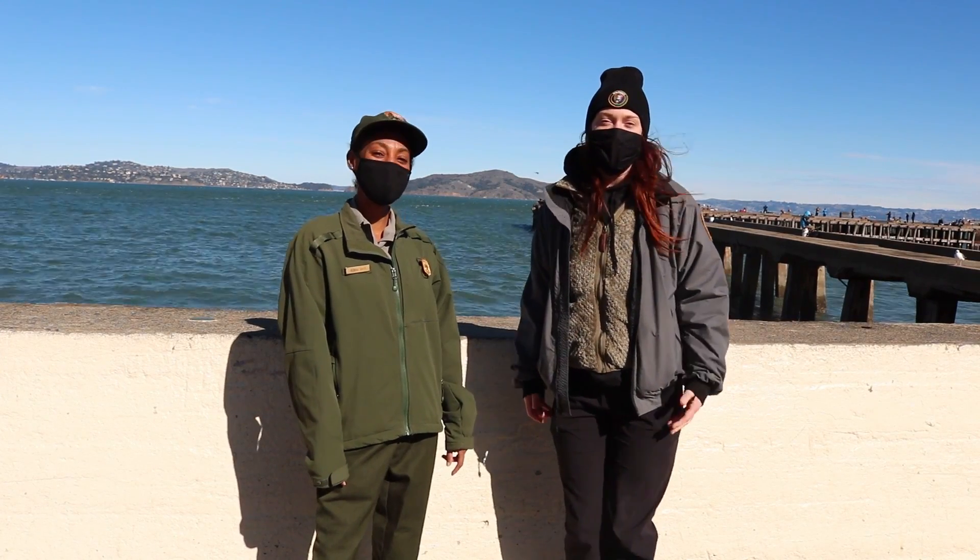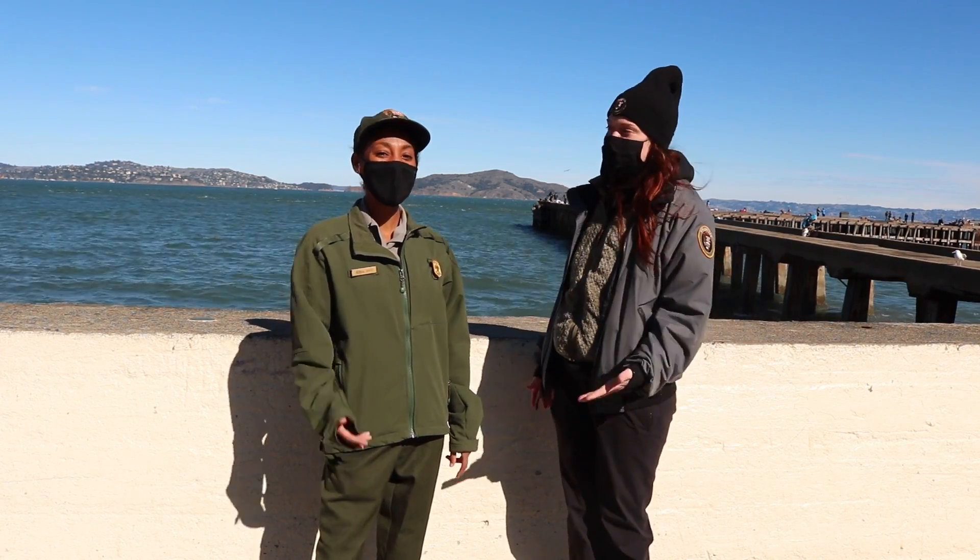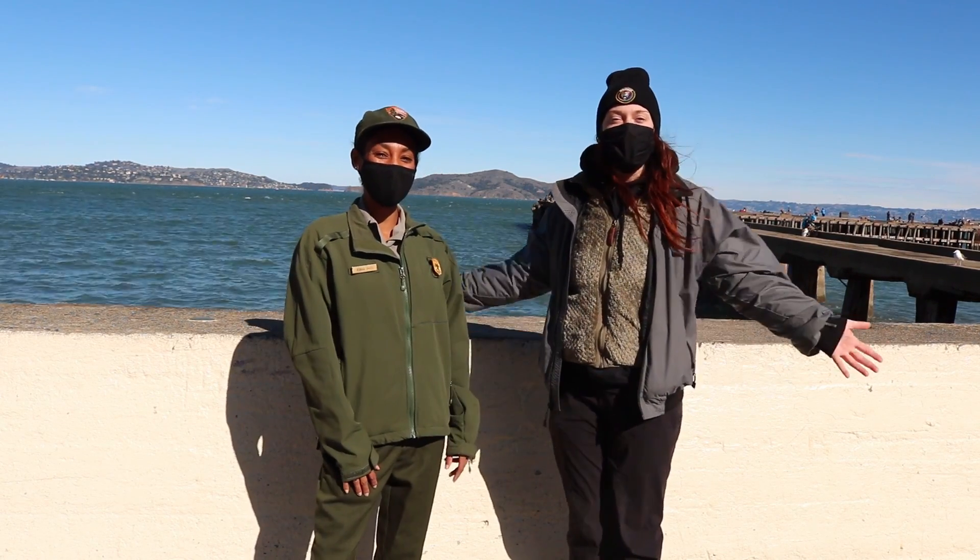Never mind. Marina, take it away. Hi scientists! We are here in the Presidio today and we are with our friends the park rangers. I'm Ranger Alana, and today we are going crab fishing.